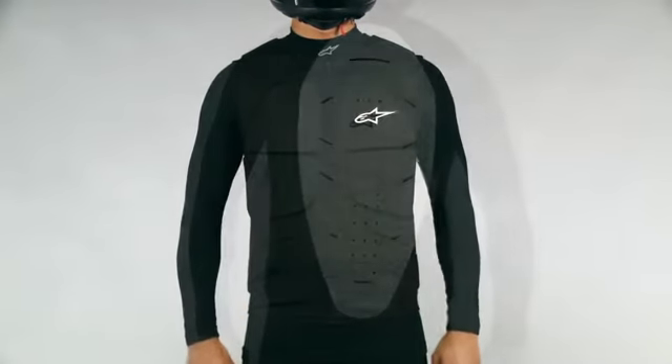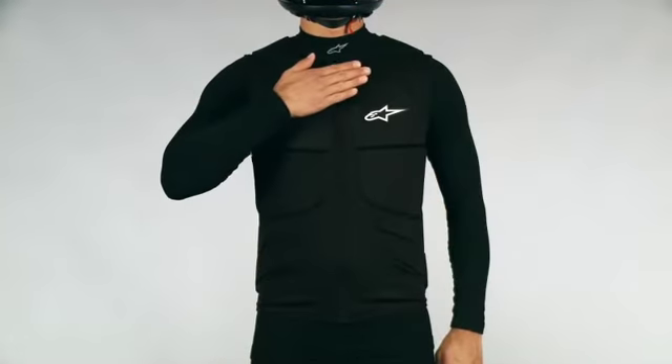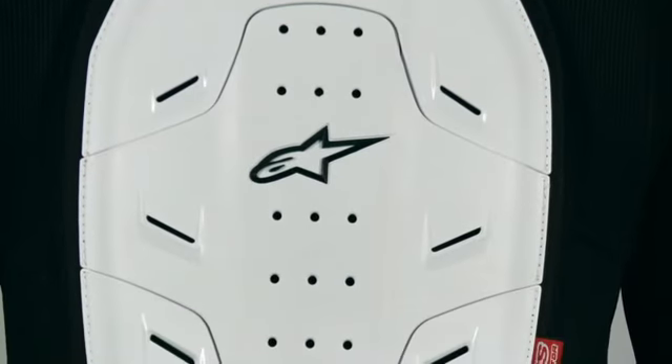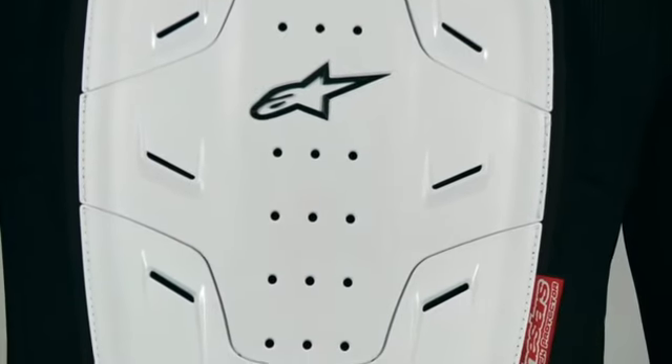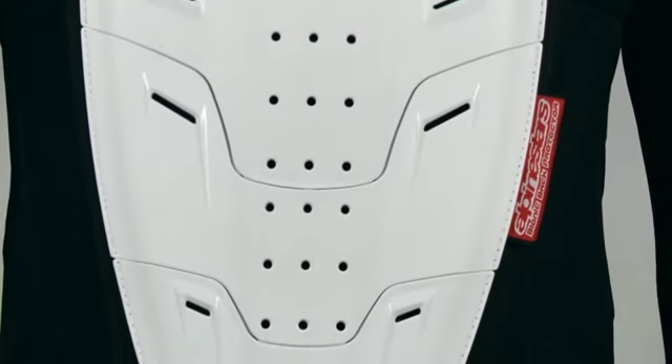Integrated protection features in the vest include the Level 2 CE-certified bionic back protector and biofoam inserts in the chest. The back protector utilizes Alpinestars Dynamic Force Dispersion technology in an ergonomic, sleek, and ultra-lightweight design for superior impact absorption.